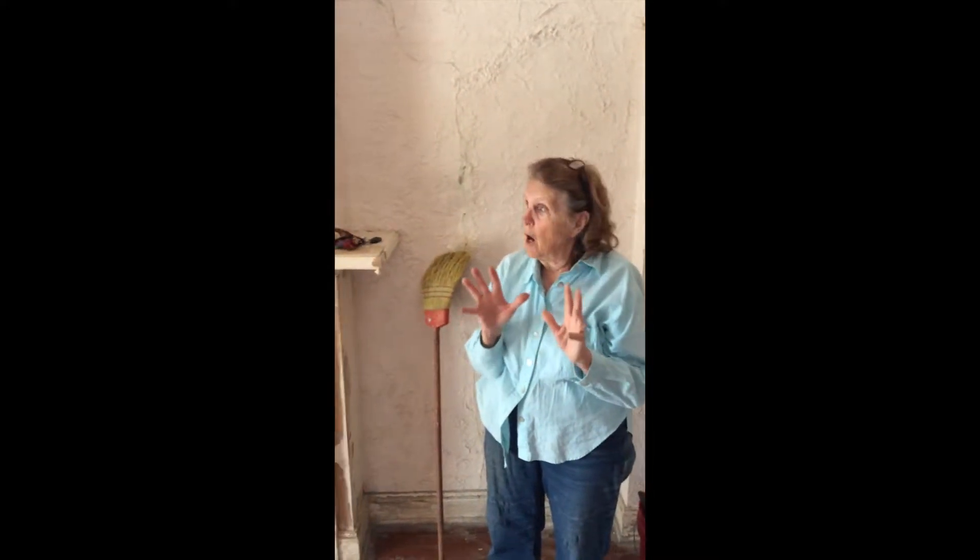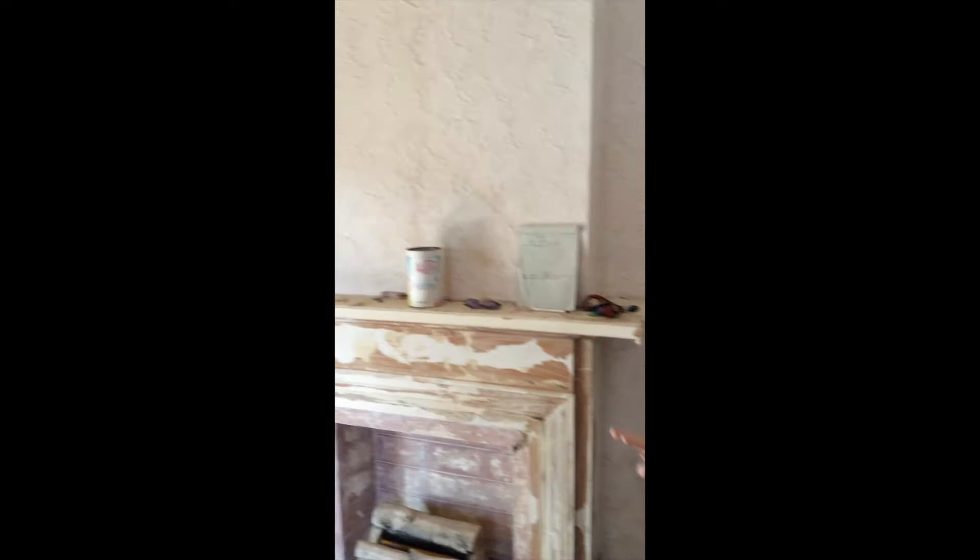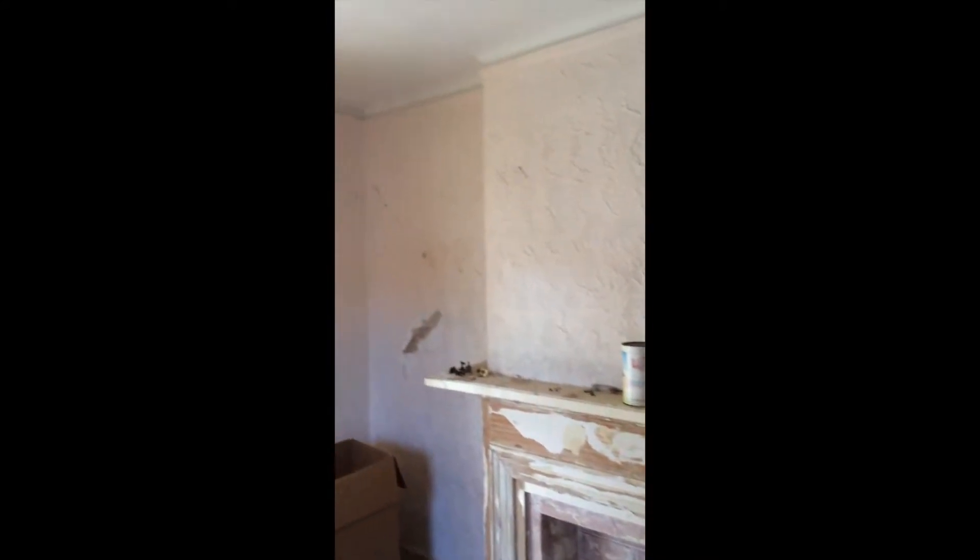This is a 1933 Louisiana shotgun double. It's built with Louisiana authentic materials. The first family that owned it was French. It was built to flood — built to continue living in it after the flood waters receded.